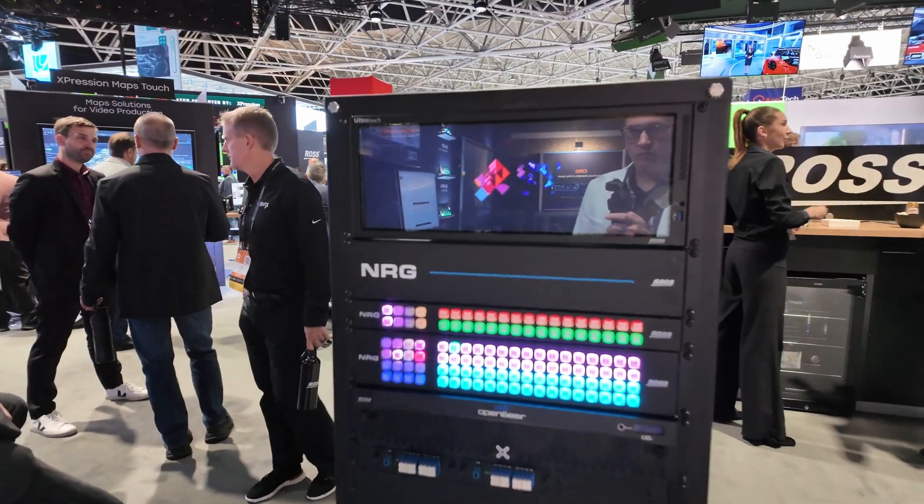NRG is our new utility platform for routing. It's a 1 and 2RU platform, a UHD native router that supports UHD, ASI, and MADI — very compact, very simple to use, very high quality. One of the cool things is it has an optional software quad split, which has never been done in a product like this. You can combine routing and multi-viewers into a utility product, and on top of that it's really aggressive pricing.